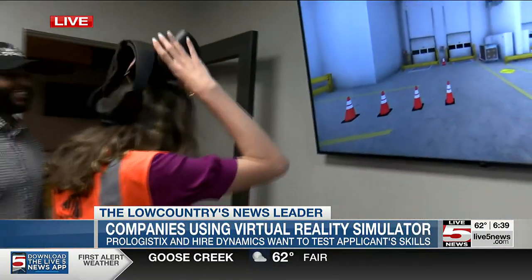That's all the time that we have, but there will be a grand opening this morning from 9:30 a.m. to 11:30 a.m. here at the headquarters. About 50% of their job openings right now are for forklift operators. Reporting live in North Charleston, Samantha Popovics, Live 5 News.